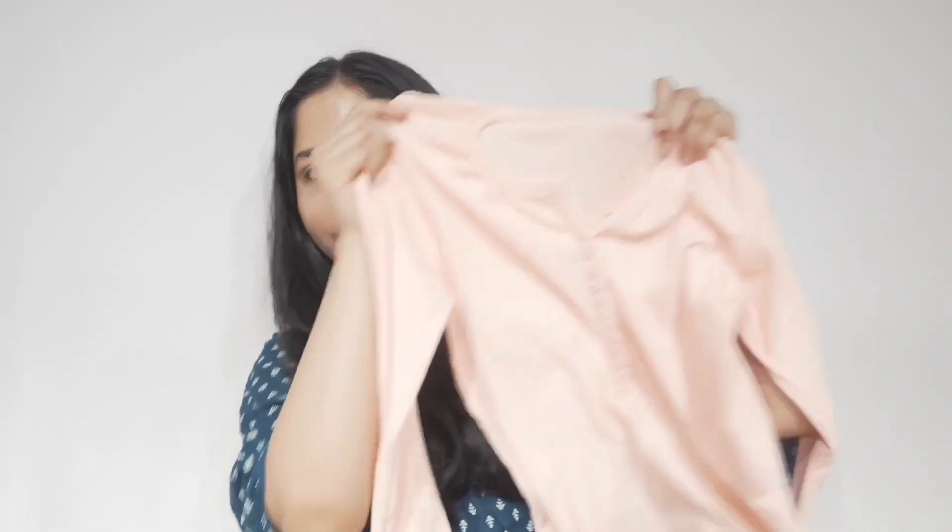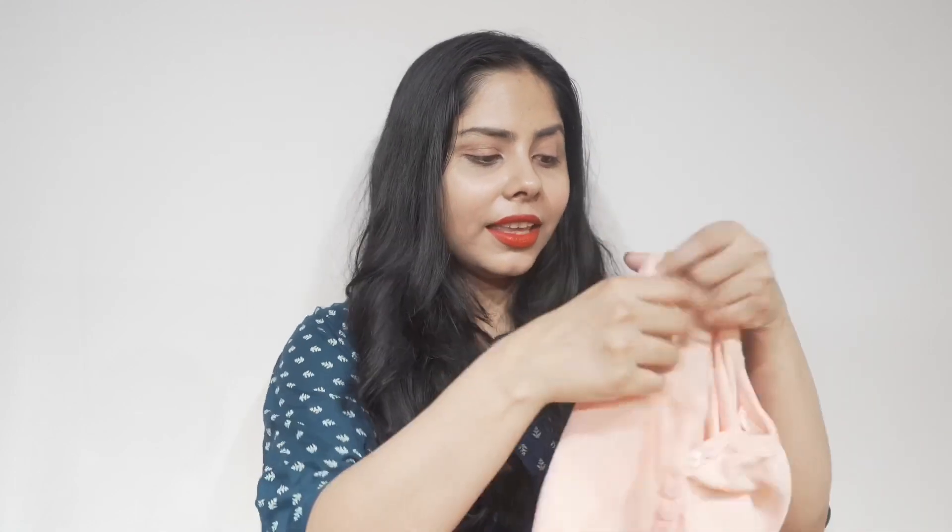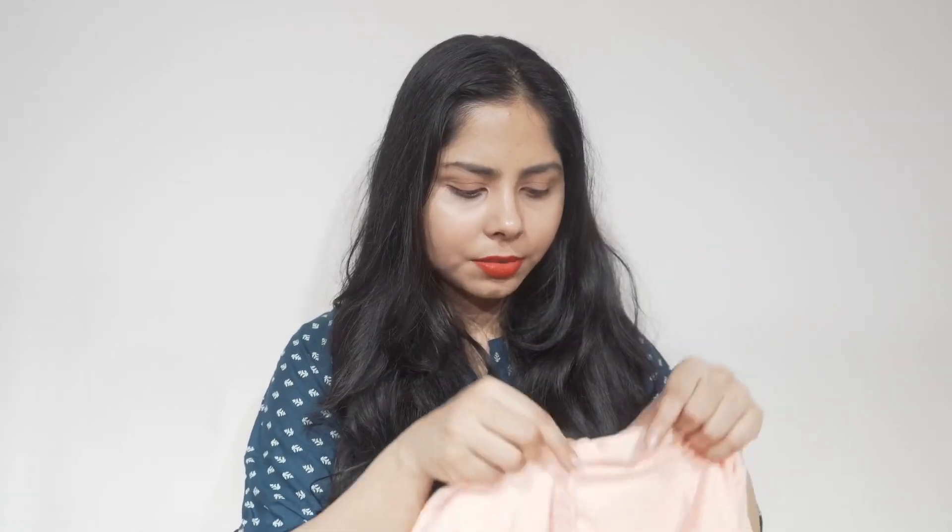Next I have this pink top — it's a very basic full-sleeve top. For summer you might wonder why full sleeves, but my hands get tanned quite a bit so I try to wear full sleeves during summer as well. The color is very light which I think is perfect for summer, the fabric is stretchable, it has a few buttons, and it's quite comfortable with really nice material. I paid ₹358 for this one.